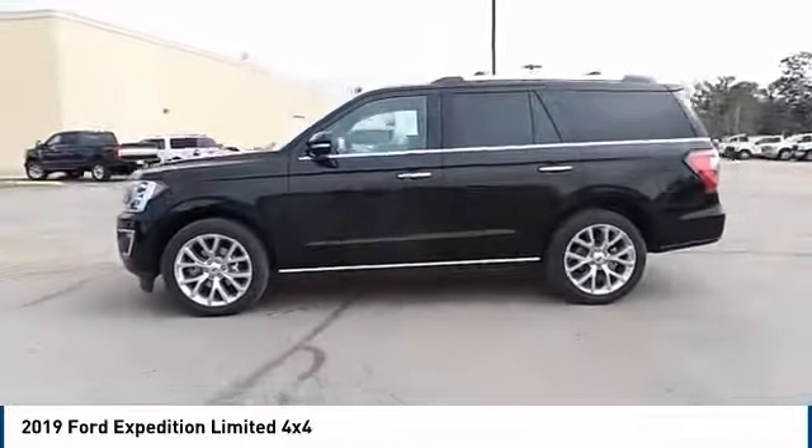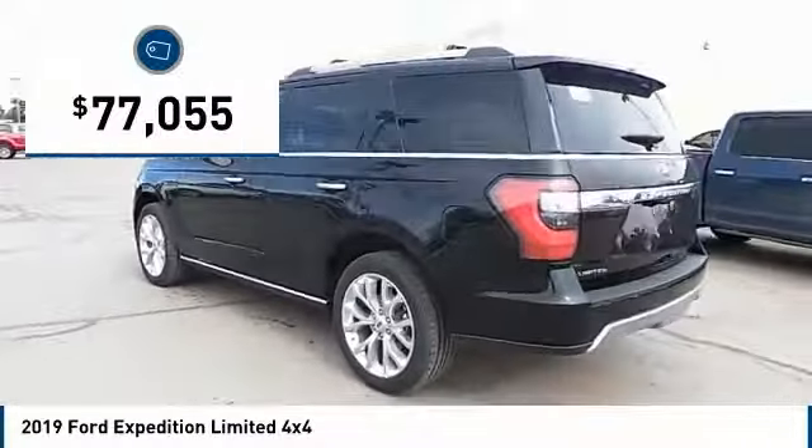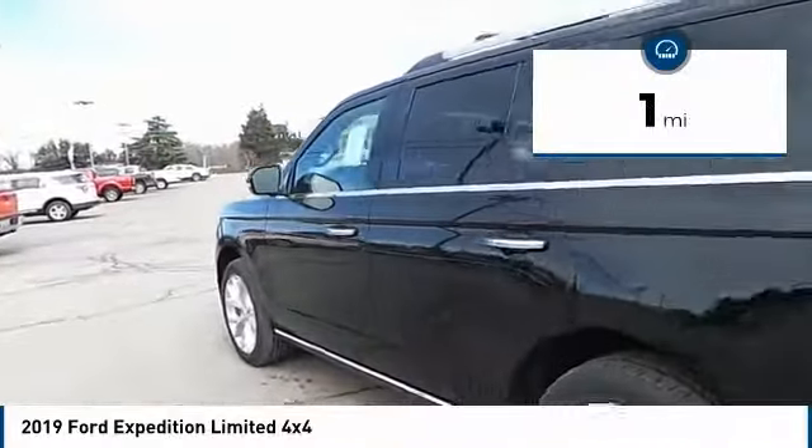Powerful, controlled, resourceful Expedition. And is priced below $80,000. This vehicle has less than 100 miles.